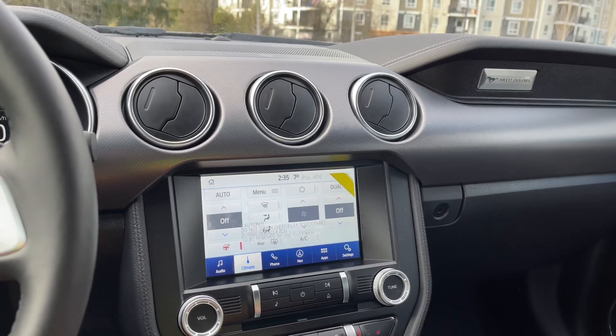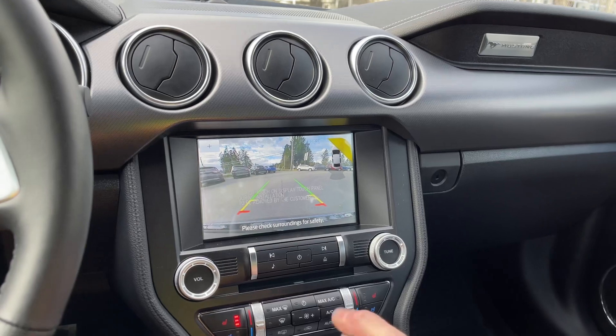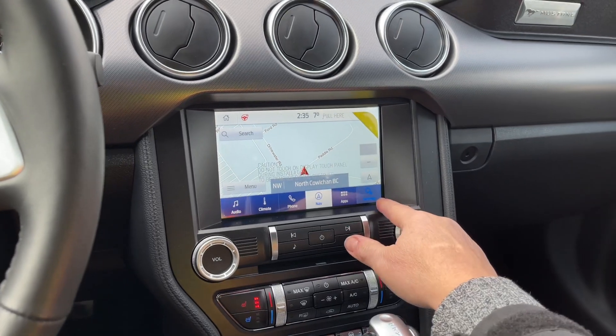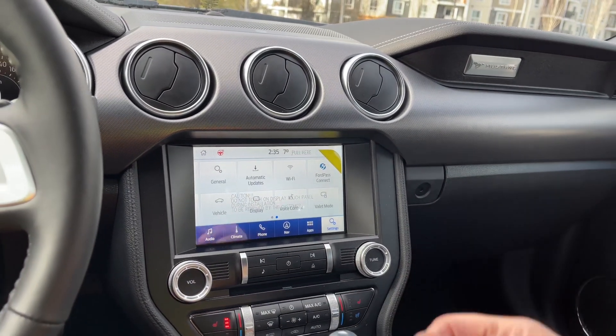Navigation is available and the map will come up. When we put the vehicle in reverse, this is where we see our backup camera view. The screen comes back up and we can go into settings and slide through — there's your Bluetooth, automatic updates, Ford Pass Connect, and so forth.